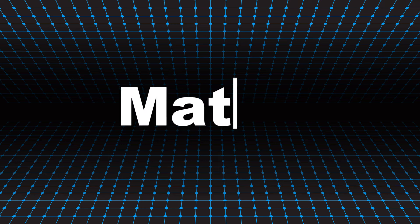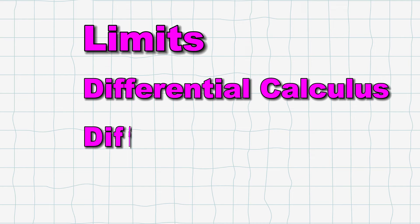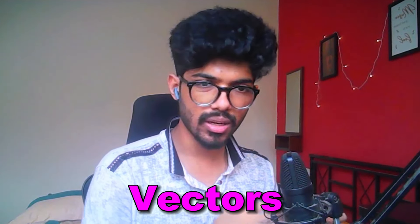Now coming to maths — first of all, full calculus. Calculus should be in and out. Focus on every chapter of calculus: limits, differential calculus, differential equations, and integral calculus. Another major chunk of maths comes from coordinate geometry — a lot of questions come from circles and lines. There are also vectors, which connect to coordinate geometry. These are all connected chapters; if you do one, the next becomes very easy. That's why I've grouped them all in a bucket for you.